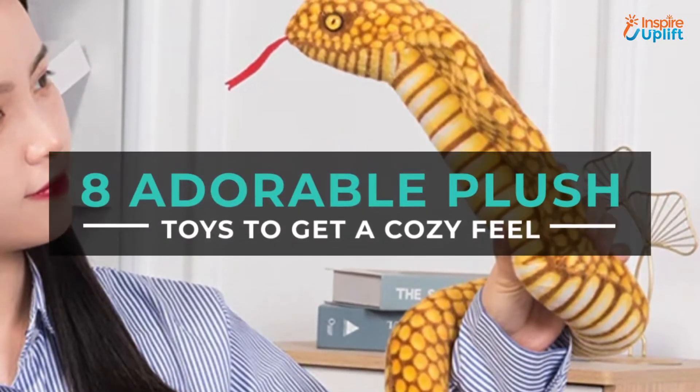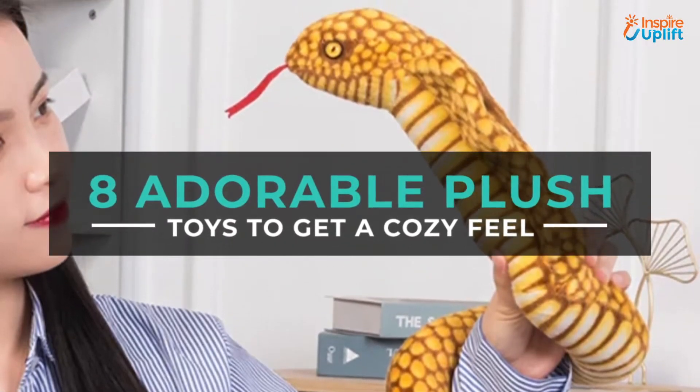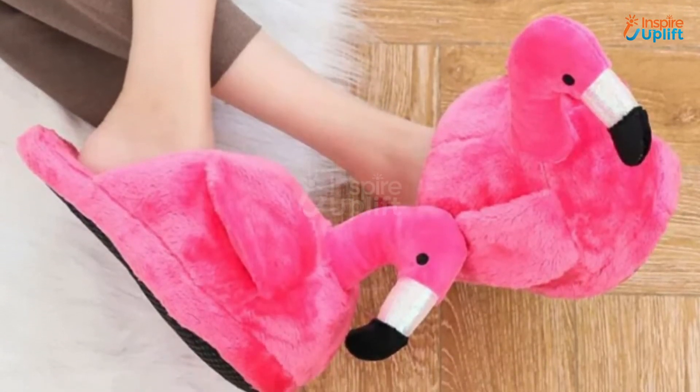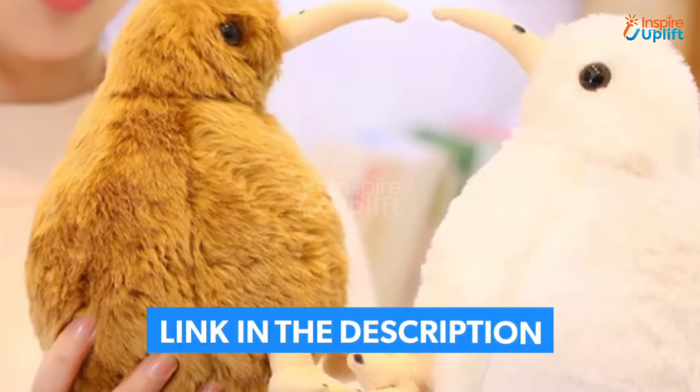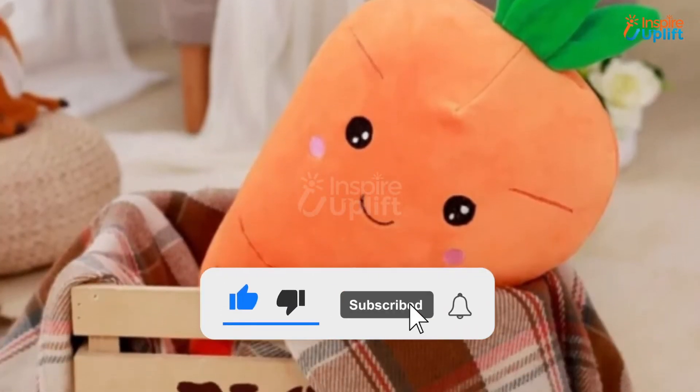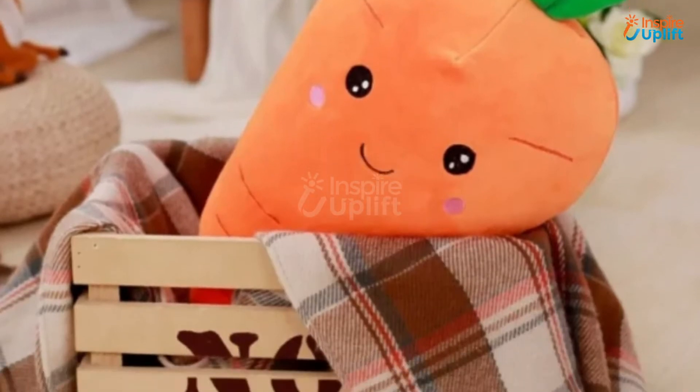Hello guys, in this video we will review 8 adorable plush toys. These fashion pieces are high class, trendy, and affordable. Check the links shared in the description box for more details. Before moving on, subscribe to our channel and press the bell icon for new video updates.